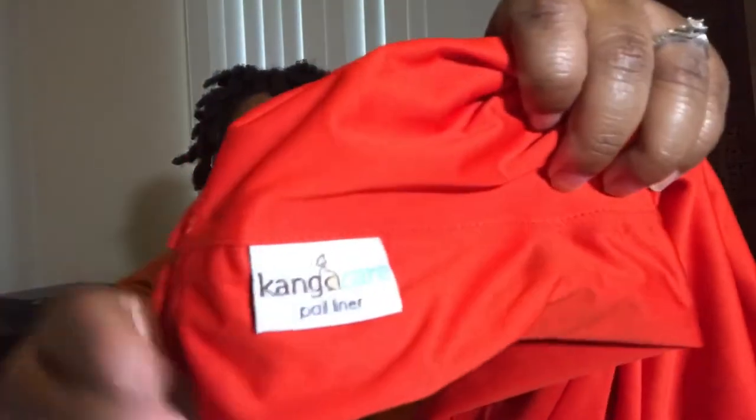First, we have a pail liner. I have a pail, which is actually just a cheap trash can that we'll use as his diaper pail, and this is the diaper pail liner. It is Kanga Care — the Kanga Care pail liner.